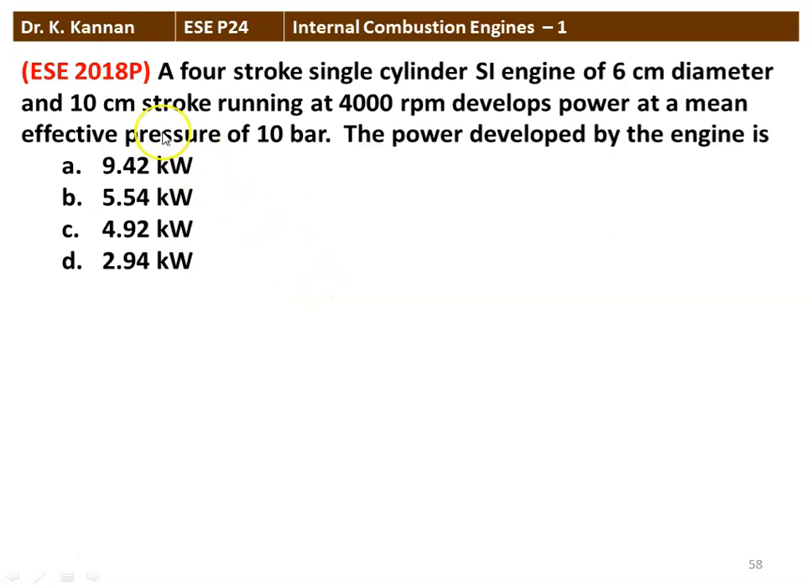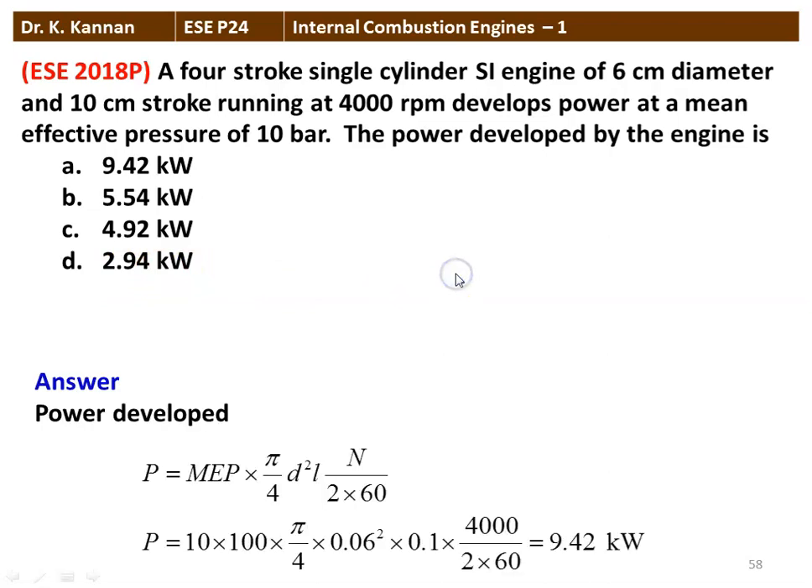Next question from the 2018 question paper: A 4-stroke single-cylinder SI engine of 6 cm diameter and 10 cm stroke running at 4000 rpm develops power at a mean effective pressure of 10 bar. The power developed equals MEP × (π/4) × d² × L × (N/2×60), substituting 10 bar (converted to kPa), d = 0.06 m, L = 0.1 m, N = 4000 rpm, giving 9.42 kW. The answer is option A, 9.42 kW.